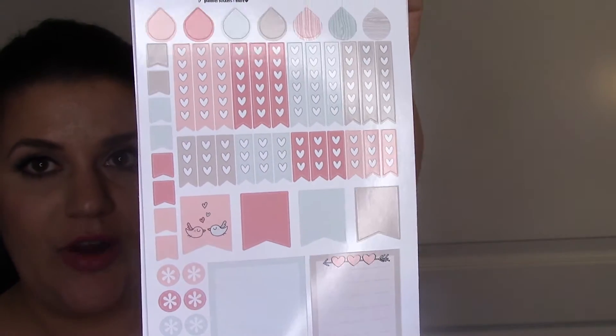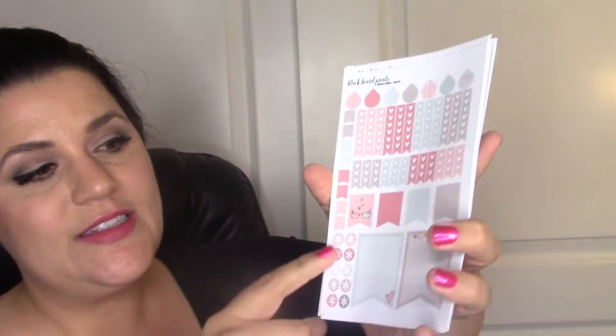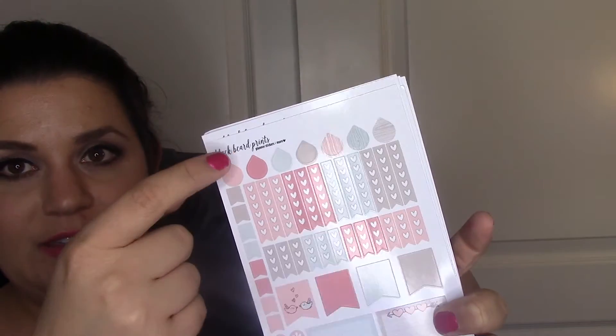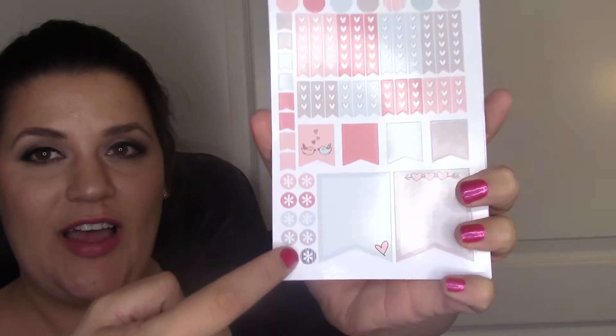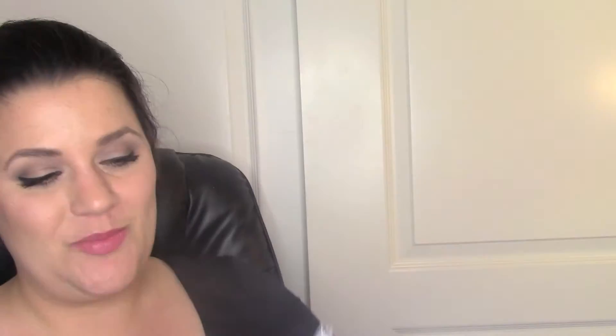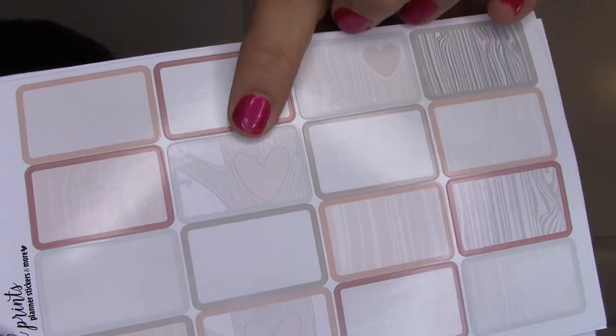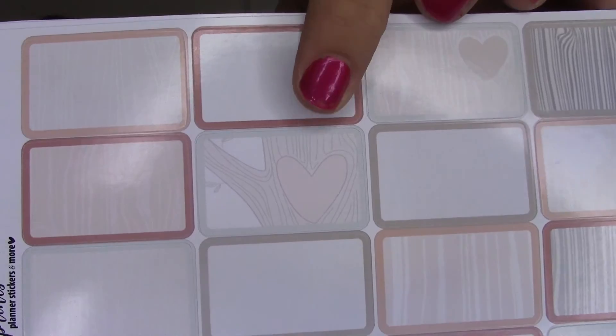I really liked this palette - adorable subdued colors with wood grain, dots, and very cute details. This set also came with little page flags, dots, asterisks, and a big full-size page so she may have improved her kit. The patterned half boxes have trees and hearts on them, very soft. They also have the subdued color palette for the heart checklist and ombre heart check boxes.